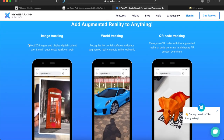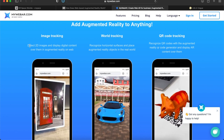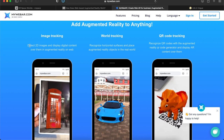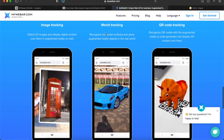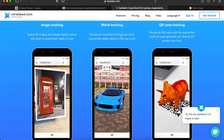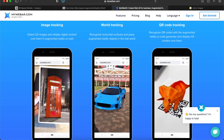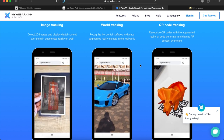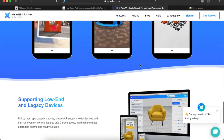You can add augmented reality to anything. With image tracking it can recognize an image — good for clothing, so someone scans a shirt with their cell phone and sees things happen. World tracking lets you recognize different surfaces in the real world. And of course QR tracking — you scan a QR code and it takes you to a website that does whatever you want it to do.